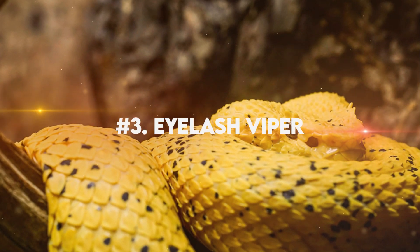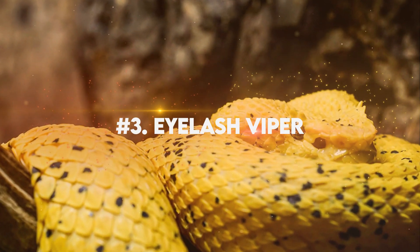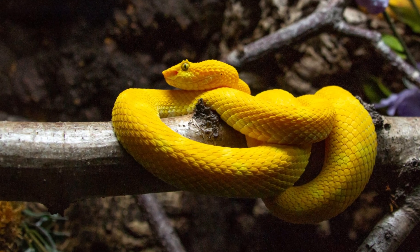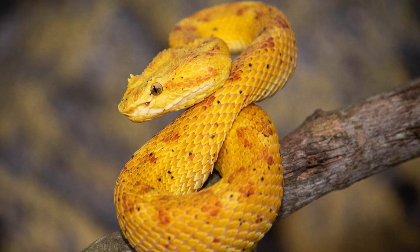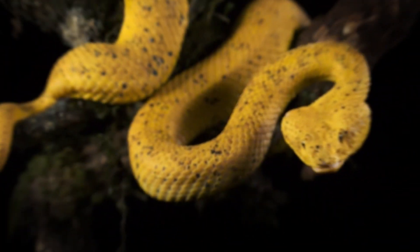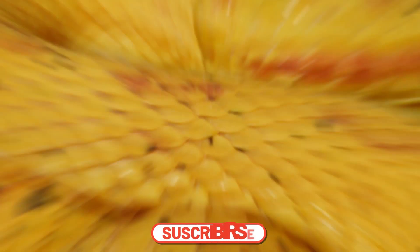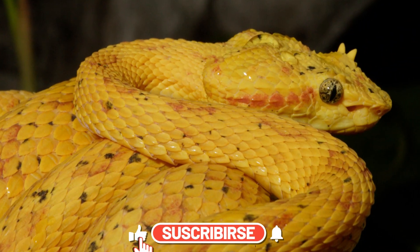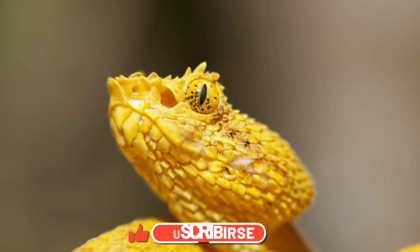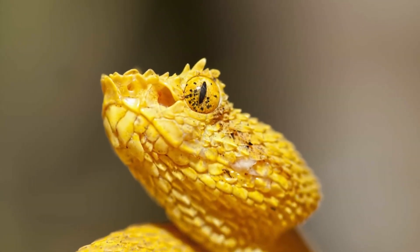Number 3: Eyelash Viper. This enchanting reptile is widely regarded as one of the most beautiful snakes on earth. Its exquisite appearance features a vibrant color palette ranging from radiant greens to striking yellows, and these arboreal wonders truly stand out in their lush rainforest habitats. But what truly sets them apart is their distinctive eyelashes.